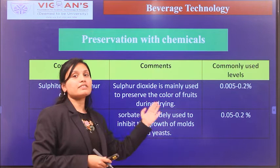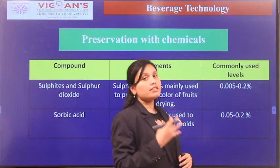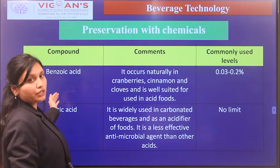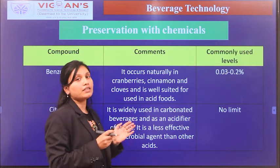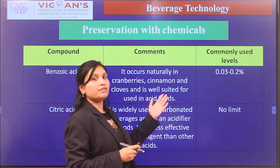Sorbic acid suppresses the growth of molds and yeast, and is added at a rate of 0.05% to 0.2%. The next chemical preservative is benzoic acid, which occurs naturally in berries, cinnamon, and cloves. Benzoic acid is well suited for acid fruit juices, is added at a level of 0.03% to 0.2%, and primarily suppresses bacteria.